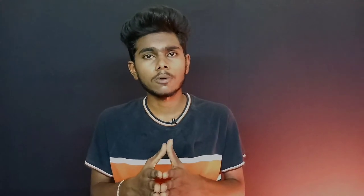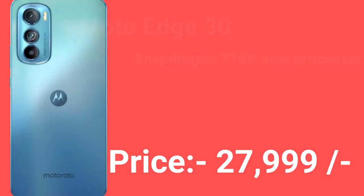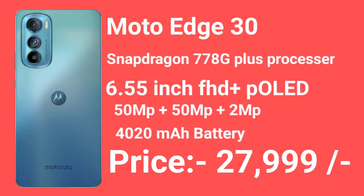The 2nd mobile option is the Moto Edge 30. It runs stock Android for a clean experience, making it the best option at that price. It has a 50-megapixel main camera, a 50-megapixel wide-angle camera, and a 50-megapixel macro camera lens.